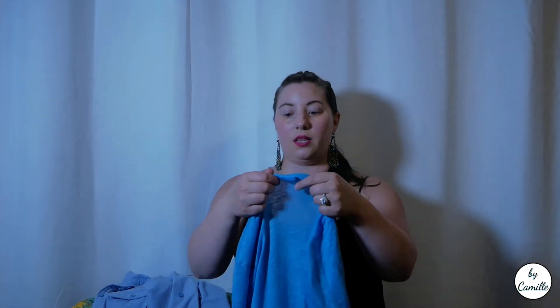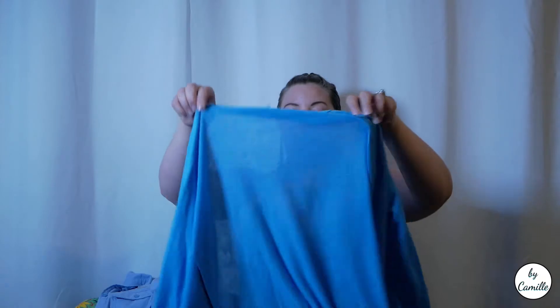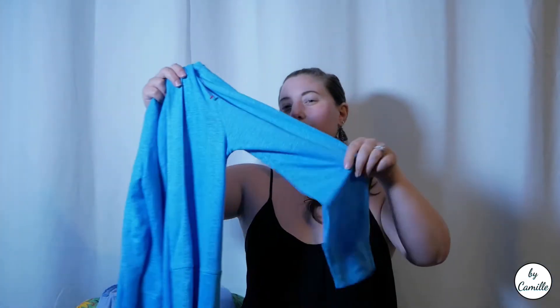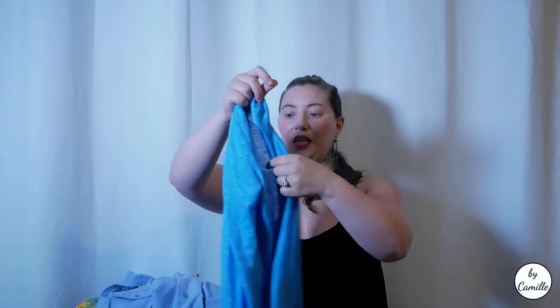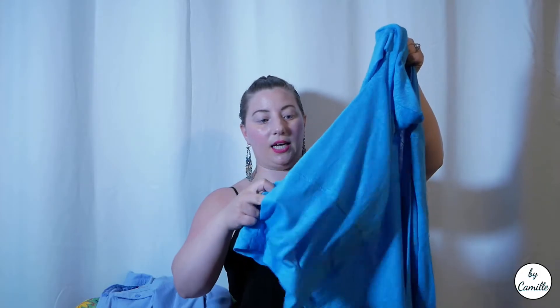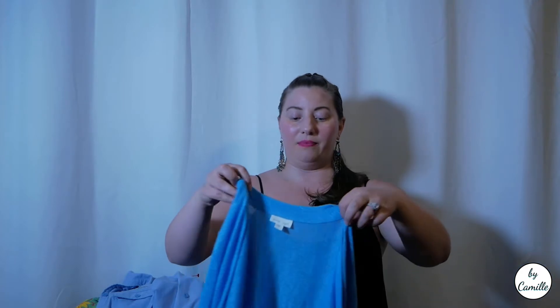This next one is also JJill — it's linen, a beautiful blue color that looks true on screen. It's a beautiful linen cardigan with little pockets on the side. The pricing on this one was a toss-up. I'm really not going to go through everything, but I think what I paid was more than fair for what I got overall.